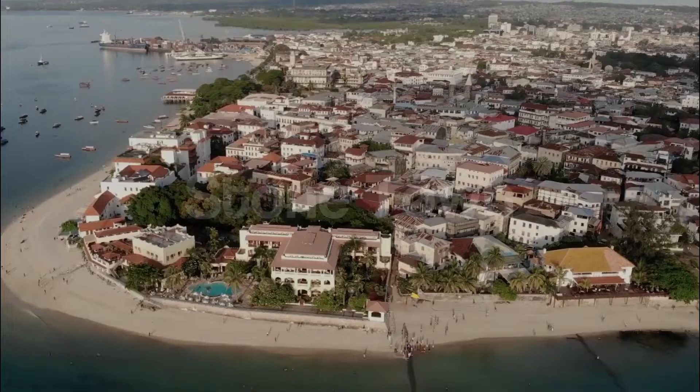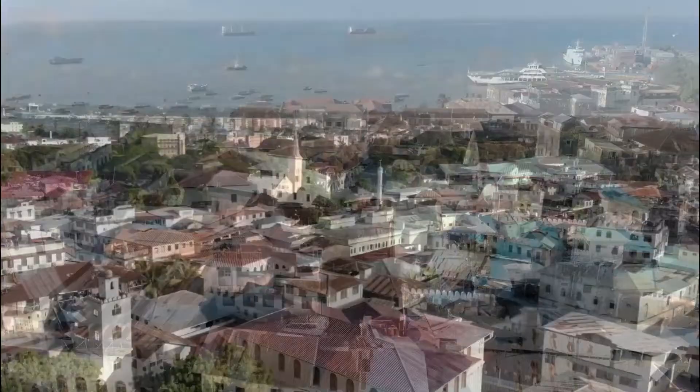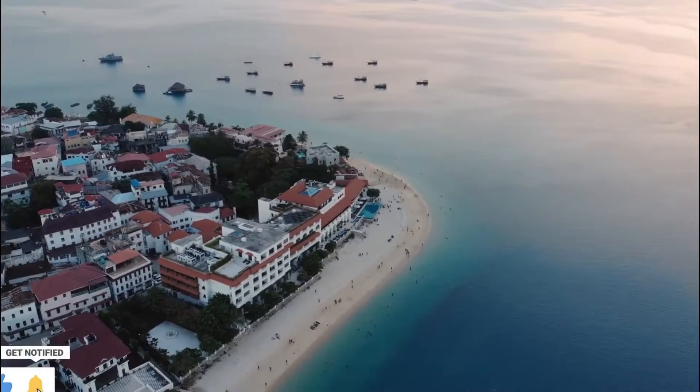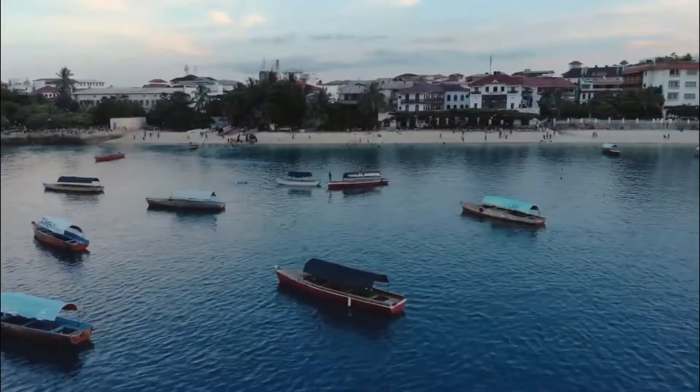Number 4: Stonetown. Zanzibar, an island off the coast of Tanzania, is home to the city of Stonetown, the island's capital. You'll see a distinct side of Tanzania in Stonetown, where Swahili, Arabic, and Persian cultures coexist. Even after centuries, the city retains all of its original charm. There are many colonial-style structures in Stonetown with elaborate wood-carved doors. Additionally, the Portuguese fort and its cannons, the Sultan's Palace Museum, and other points of interest are found throughout the city.